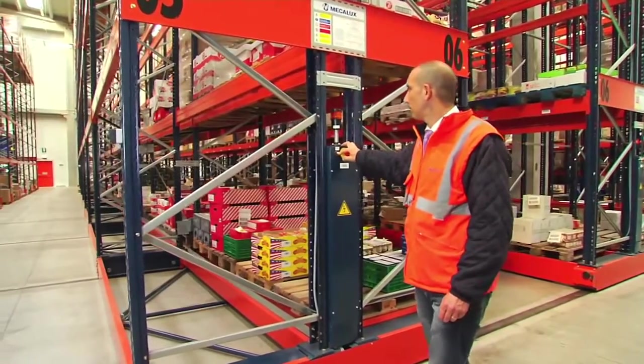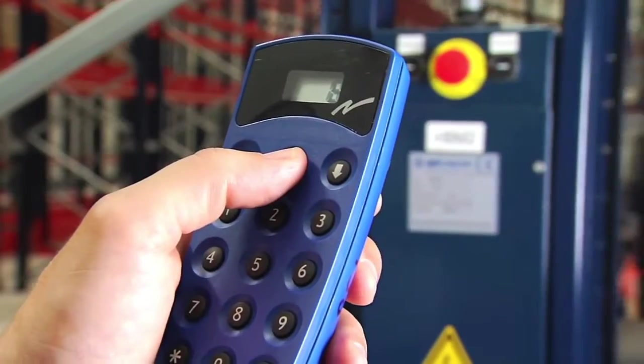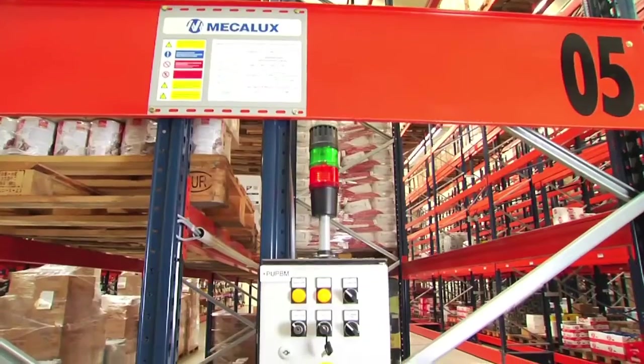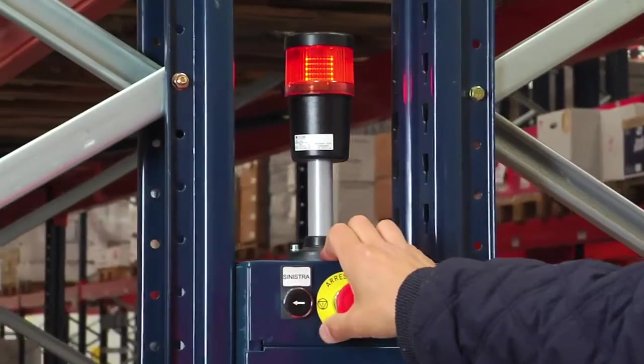Operators can control the racks manually by means of the control panel, or automatically with radio controls, allowing movement to be started without having to get off the forklift. These racks also have manual stopping systems in case of any problem.